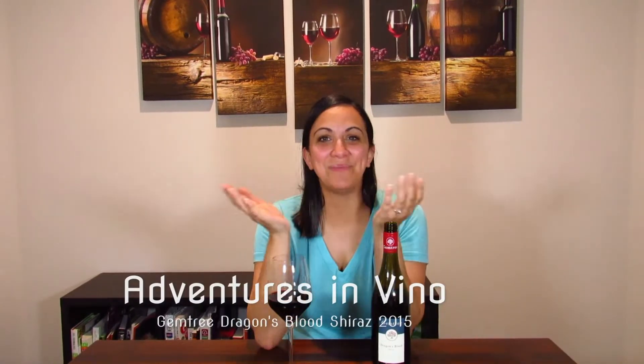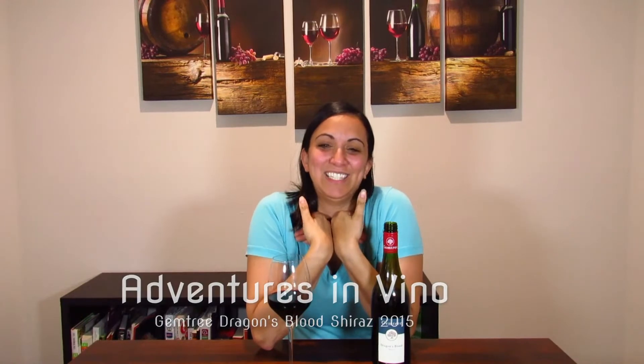Good evening everyone and welcome back to Adventures in Vino with me, Katie. I'm super excited today to try something new. This is a Gemtree Wines 2015 Dragon's Blood Shiraz.